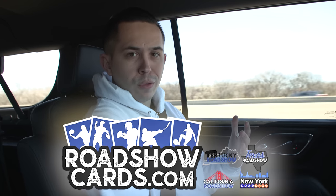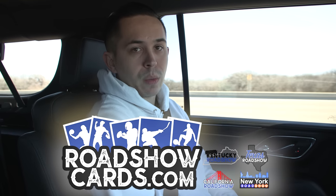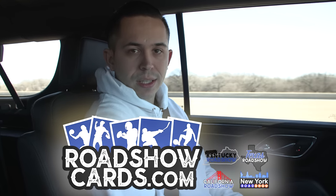Alright guys, just landed here in Dallas. We're heading over to the Texas Roadshow. This is one of Kentucky Basketball Cards — Jimmy's shops. They've got them really all over at this point: one in New York, one in Kentucky which we've been to, and then Texas where we're heading. California is on the way too. I've seen pictures online and I think it looks pretty cool. This shop is relatively new, only open since June of last year, but looking forward to making some deals with Chase, Cody, and their team.